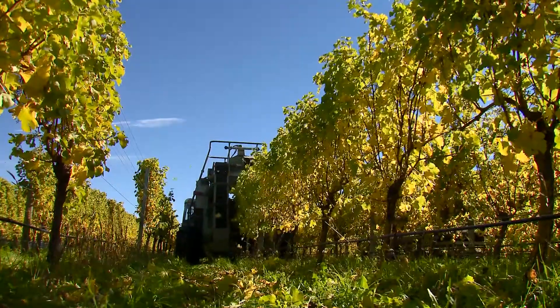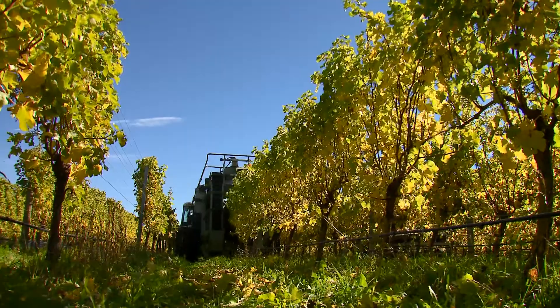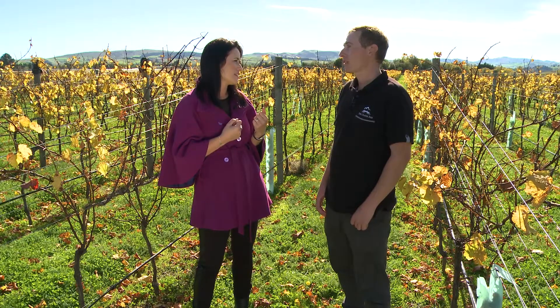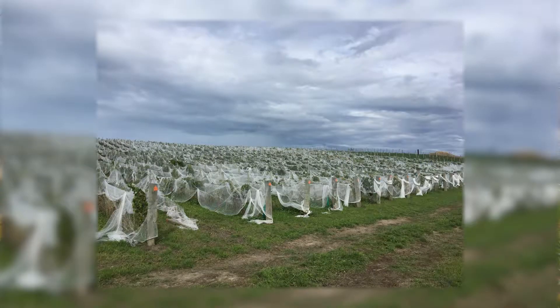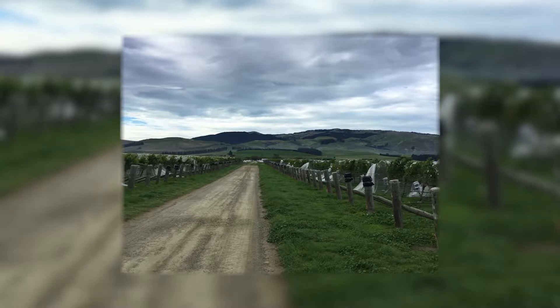Everything's really golden bunches. The nets — can I just talk about that? The process of taking the nets off, when does that happen? We took the nets off for that block yesterday, so we do it as soon as possible to the harvest so the birds don't get in there too soon. Our nets are six rows at a time and we can take them all off in a day, which is about four hectares that block.